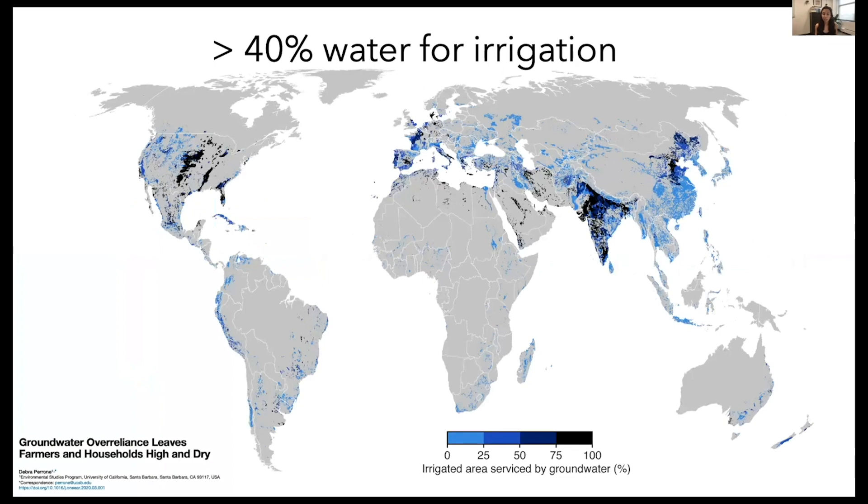This map shows irrigated area serviced by groundwater as a percentage, where black areas indicate 75 to 100 percent. A good portion of the land area is irrigated by groundwater, with key regions including China, India, the Middle East, and the United States — which is where I'm going to focus today.